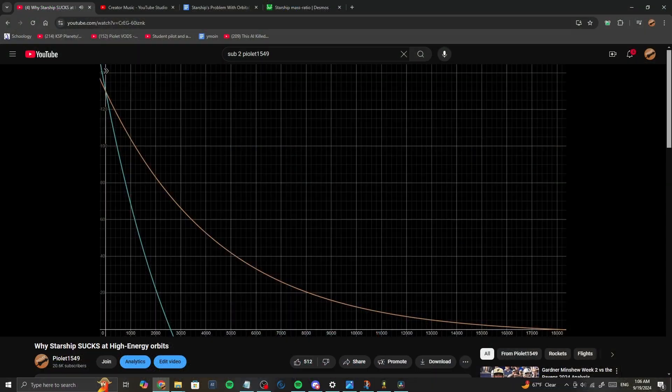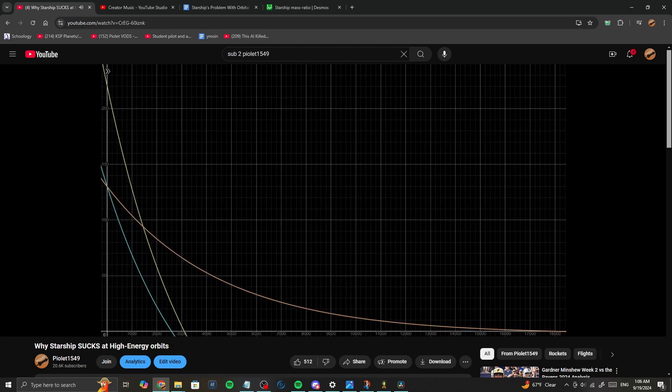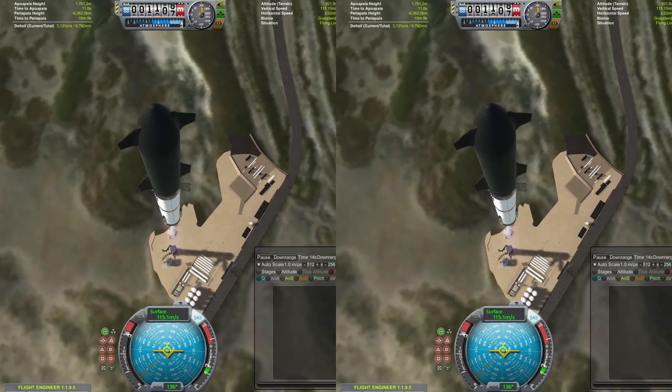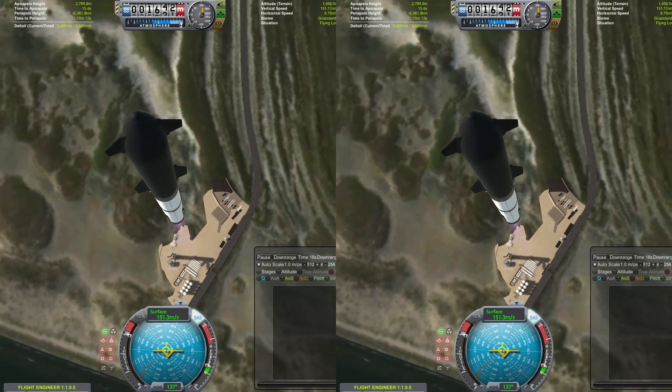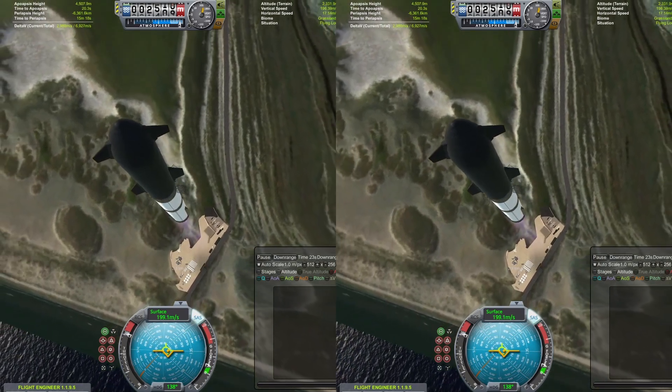As we calculated in the previous video, a kickstage with a 3-ton dry mass burning an RL-10 engine could deliver 69 tons into GTO, about half of what we need. So if we were to launch a second one, then we could deliver all 130 tons into GTO in 2 launches instead of 5 if we were to use orbital refueling. 2 launches seems like it would be cheaper than 5 launches.